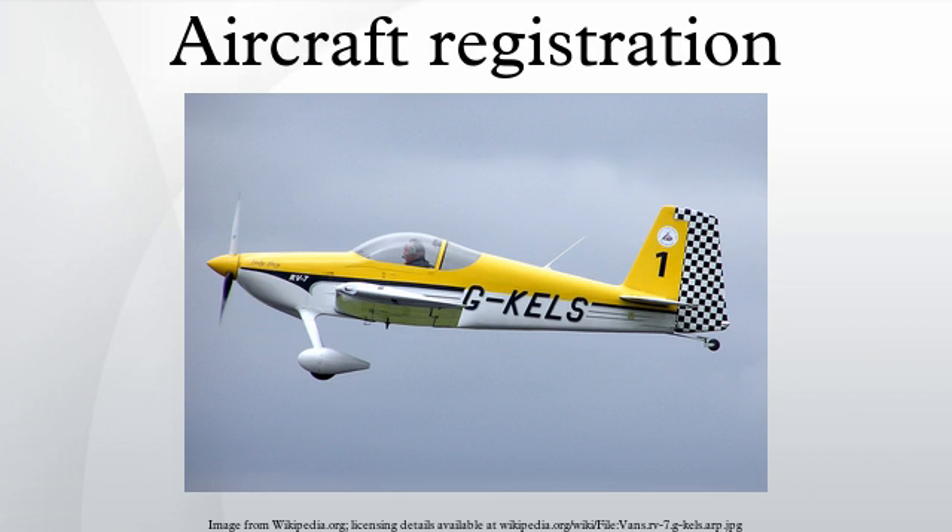An aircraft registration is a unique alphanumeric string that identifies a civil aircraft, in similar fashion to a license plate on an automobile. In accordance with the Convention on International Civil Aviation, all aircraft must be registered with the National Aviation Authority, and they must carry proof of this registration in the form of a legal document called a certificate of registration at all times when in operation.